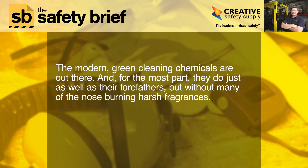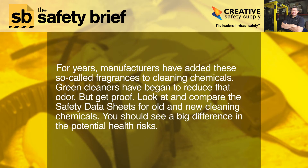do just as well as their forefathers, but without many of the nose-burning harsh fragrances. For years, manufacturers have added these so-called fragrances to cleaning chemicals. Green cleaners have begun to reduce that odor, but get proof — look at and compare the safety data sheets for old and new cleaning chemicals.